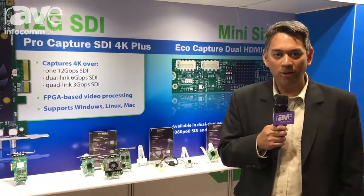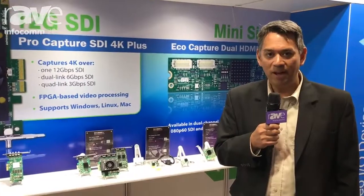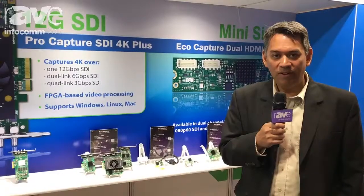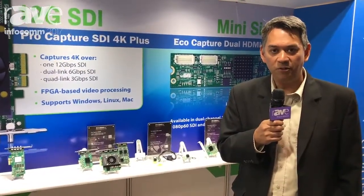Like all ProCapture cards, these run on Windows, Mac, and Linux operating systems and are compatible with OS-native APIs such as DirectShow, V4L2, and ALSA. A comprehensive SDK is also available for third-party developers to take advantage of the full feature sets of the cards.